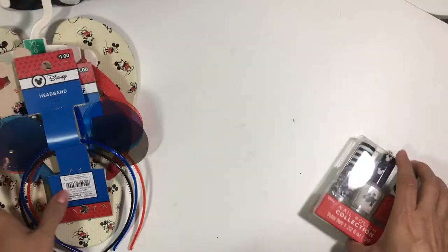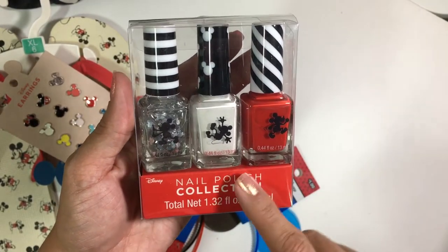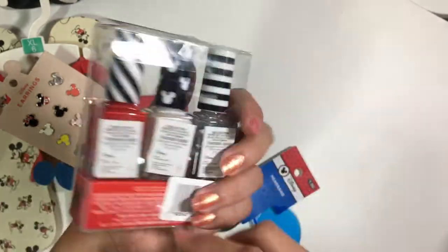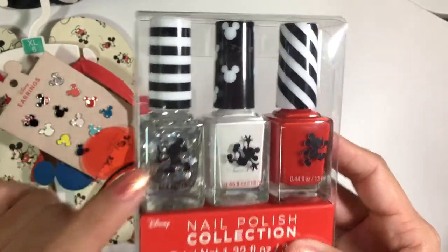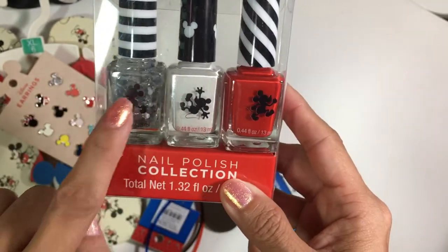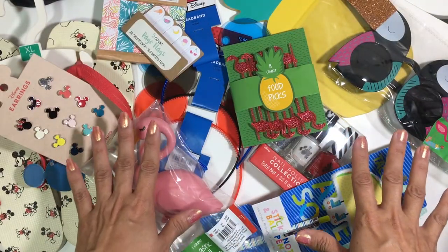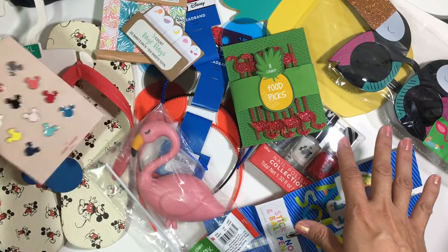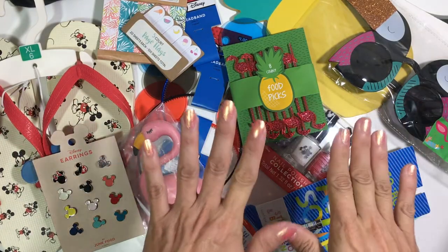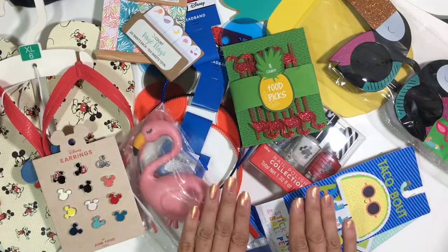Of course I had to get the nail polish trio — I have a review up already and I loved these polishes. They have great formulas, highly suggest picking them up for only five bucks. They have cute Mickey ear glitters you can layer over the white or red. Alright guys, that was my Target summer haul! I love everything they have right now — head to your local Target for tons of Mickey and summer stuff, and leave a comment below with your favorite item!